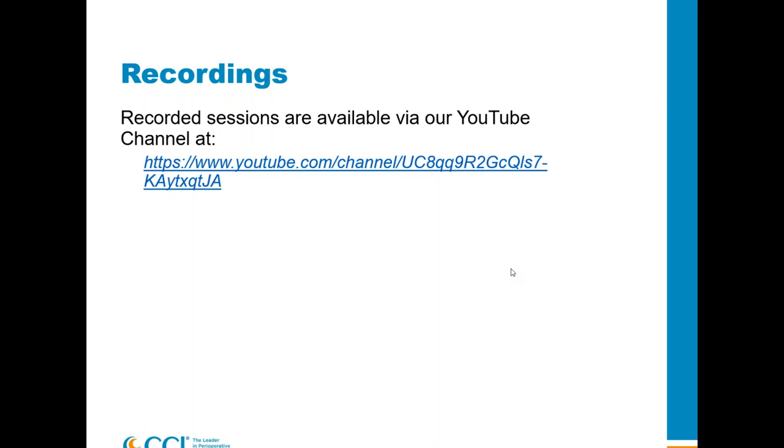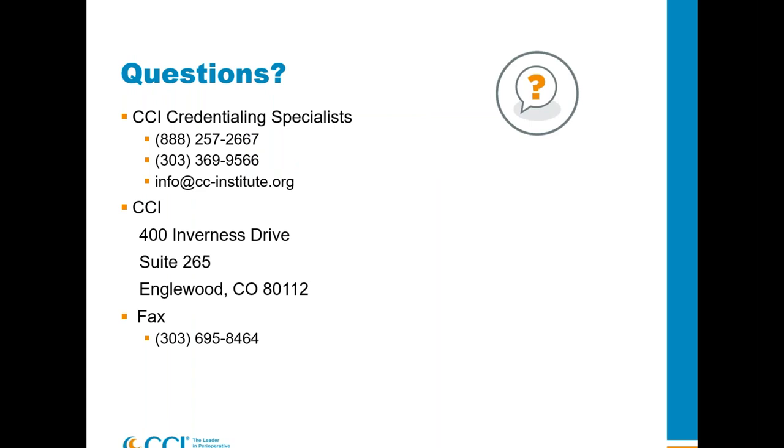I'm not seeing any more questions. It has been my pleasure to be with you tonight. Best of luck for this next stage of your professional journey — one of the best things you can do for yourself is to become certified. Don't hesitate to contact us with questions. Everybody have a good rest of your evening, stay safe, be well, and take good care.